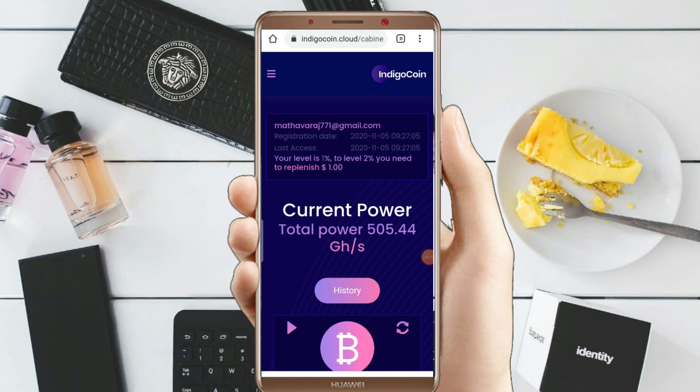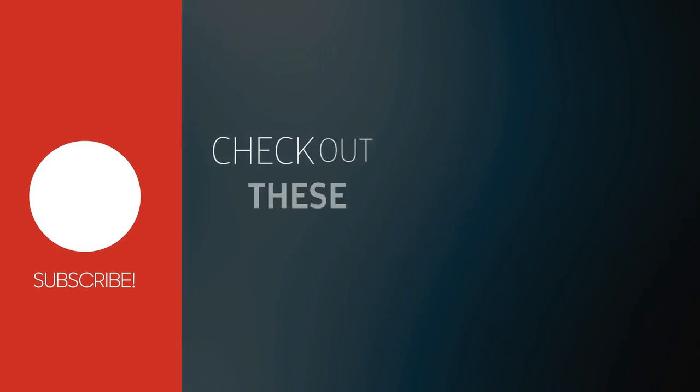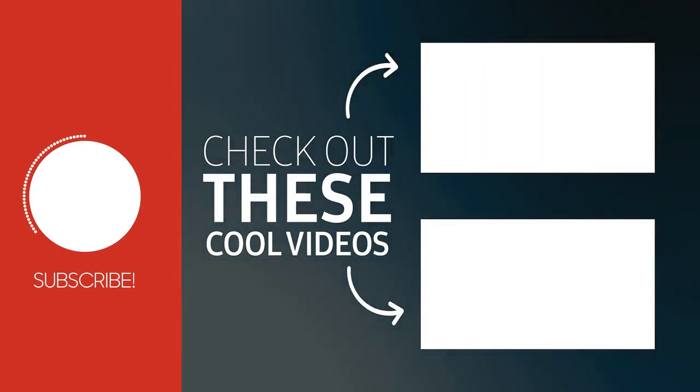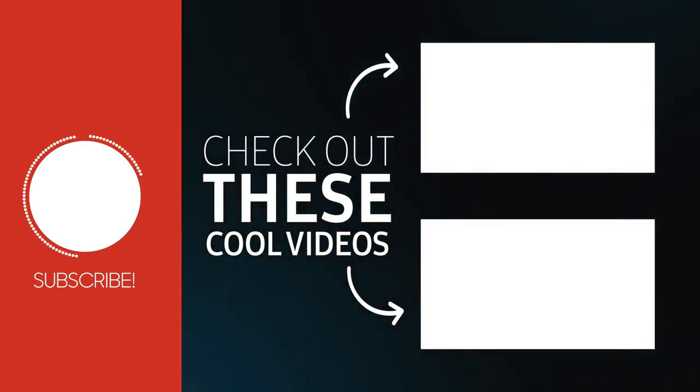Thank you so much for watching. I'll see you in the next video. We'll be right back.